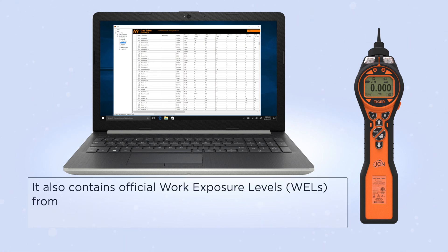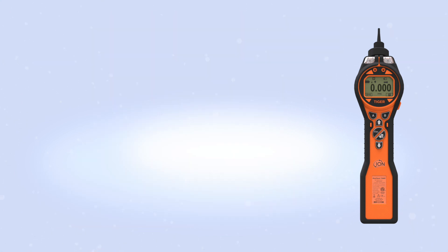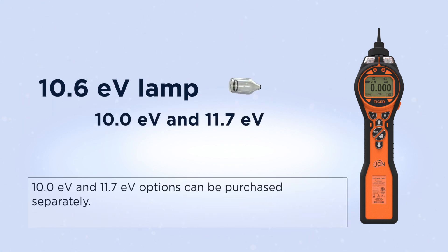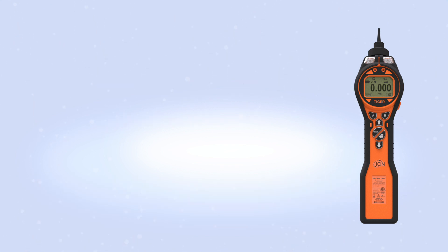It also contains official work exposure levels from OSHA, NIOSH, and EH40. The Tiger is supplied with a 10.6 eV lamp, so is capable of detecting many hundreds of VOC gases. 10.0 eV and 11.7 eV options can be purchased separately.